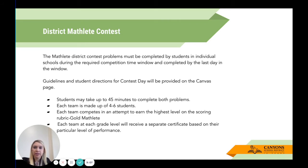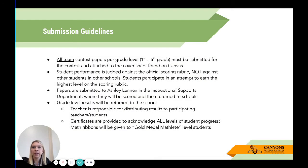The shortened guidelines: students may take up to 45 minutes to complete both problems. Each team is made up of four to six students. Each team competes to earn the highest level on the scoring rubric — that's Gold Mathlete. Each team at each grade level will receive a separate certificate based on their level of performance. You plan a day with 45 minutes, students get into their teams, you send it to the Instructional Supports Department, we do all the scoring, and then we send everything back for your students.